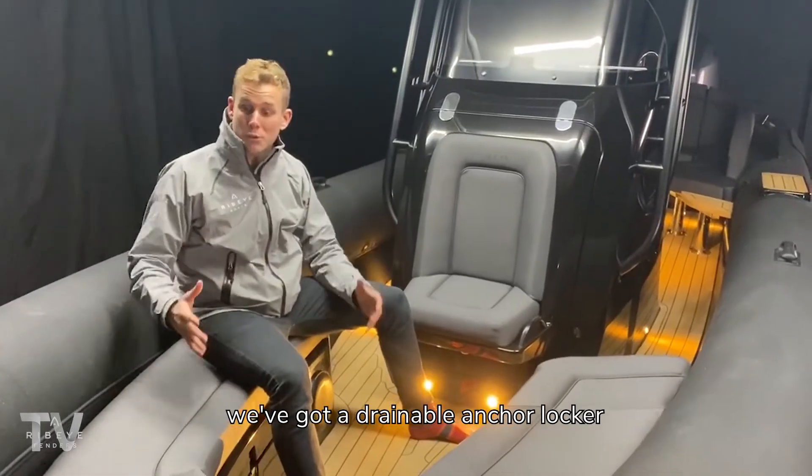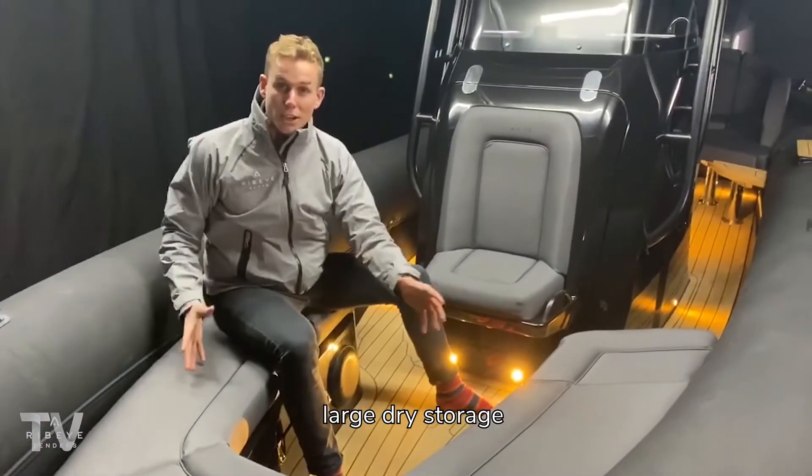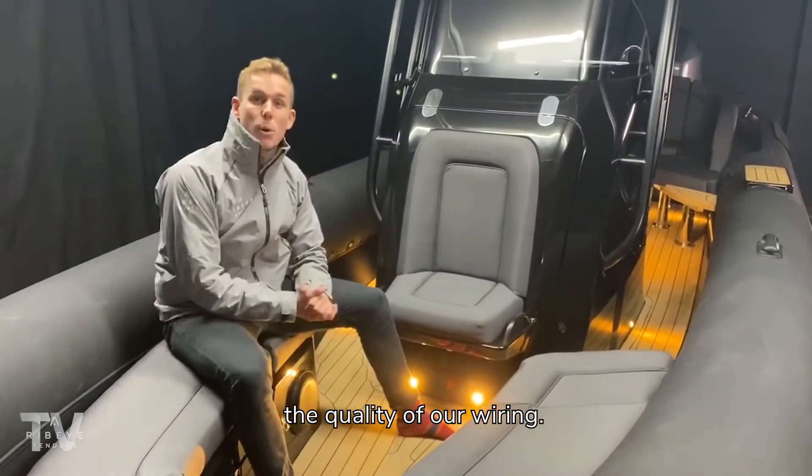Now in the bow of the boat, we've got a drainable anchor locker, non-slip valve boarding, and large dry storage. But the key thing I want to show you is the quality of our wiring.